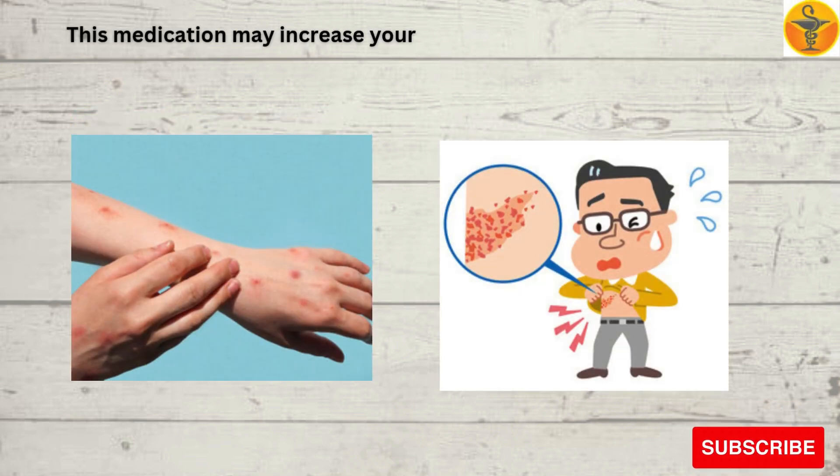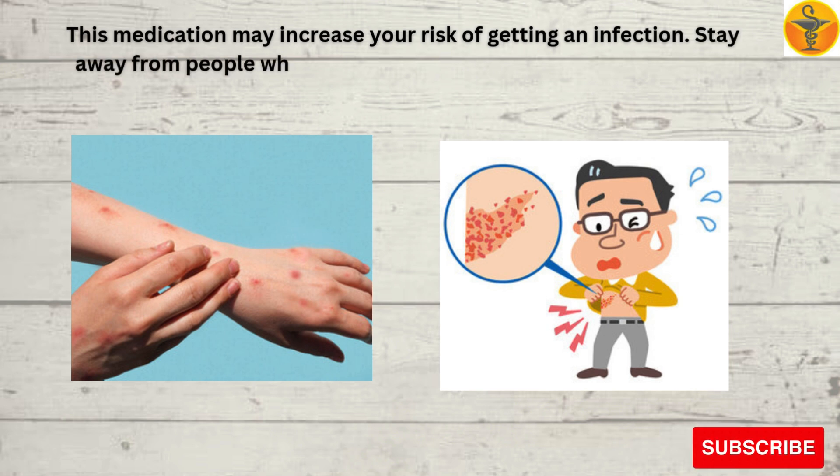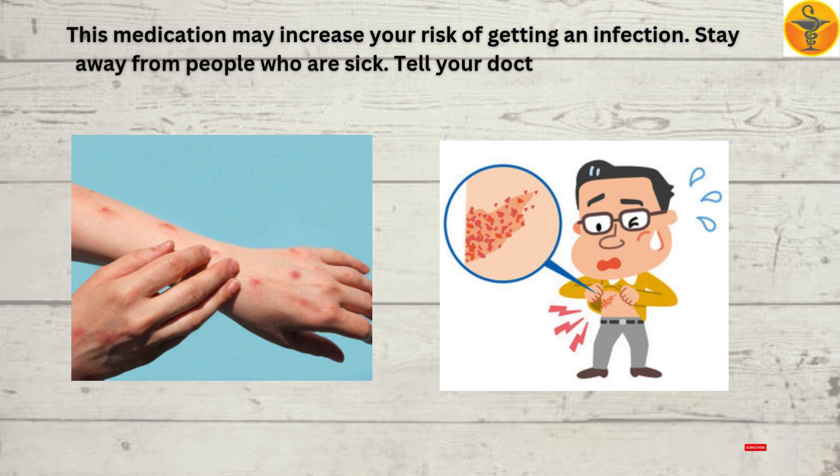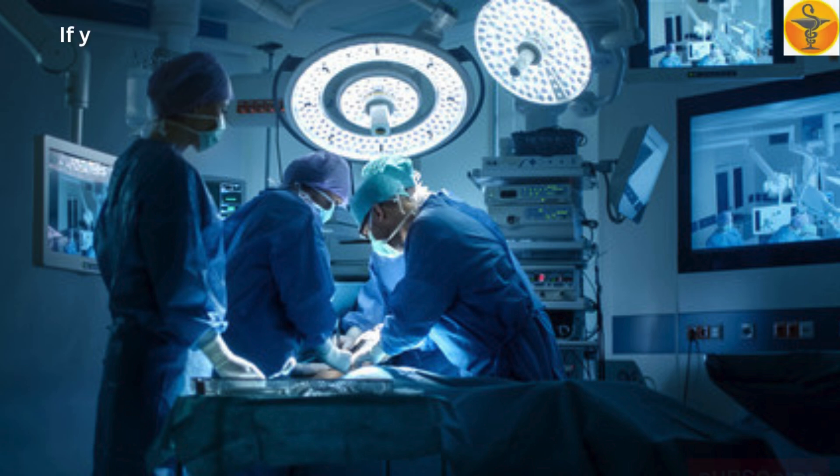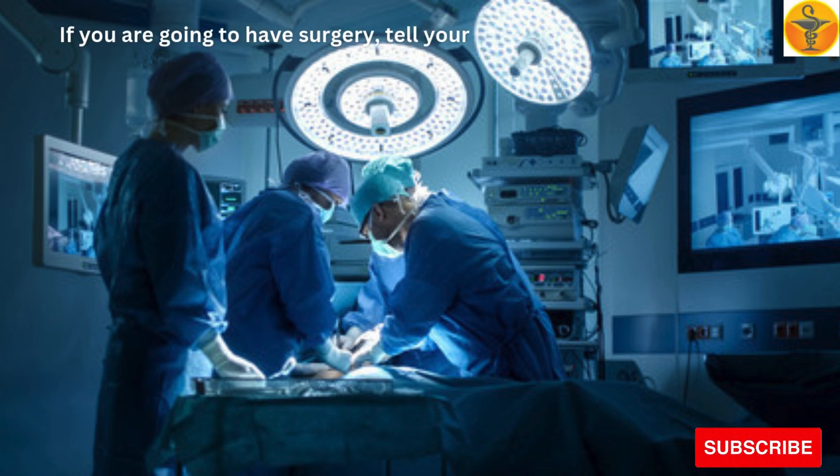This medication may increase your risk of getting an infection. Stay away from people who are sick. Tell your doctor if you are around anyone with measles or chicken pox. If you are going to have surgery, tell your doctor that you have taken this medication within the last 12 months.